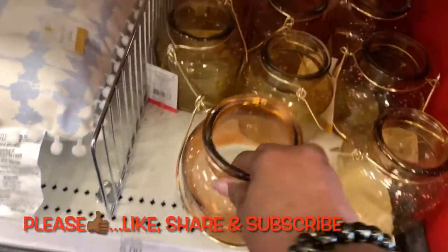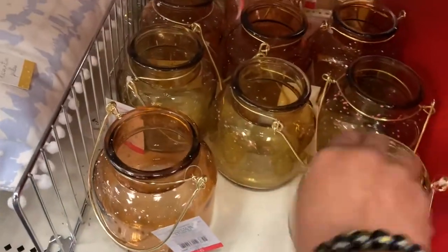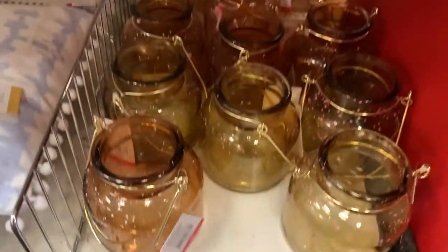Now these are some beautiful little lanterns. At this Target they only had them in gold or yellow, but I saw them at another Target in another color — I think it was maybe green. This would be a great little gift right here. Put a little tea light in there.